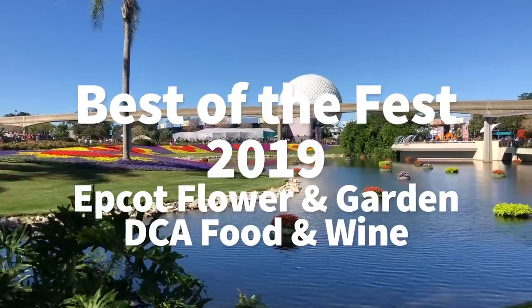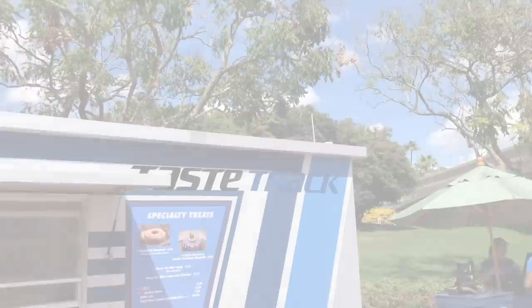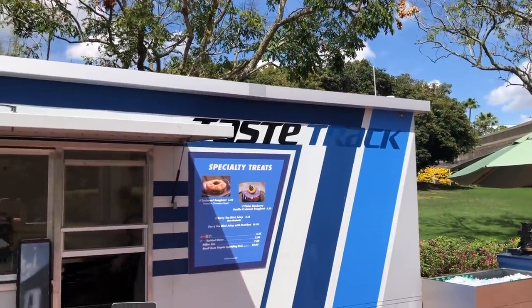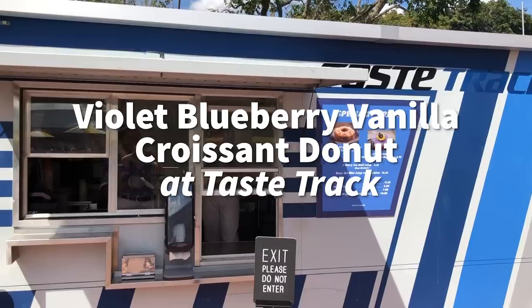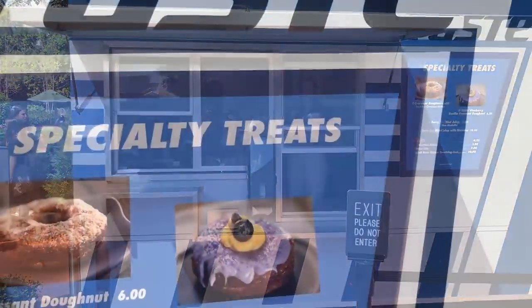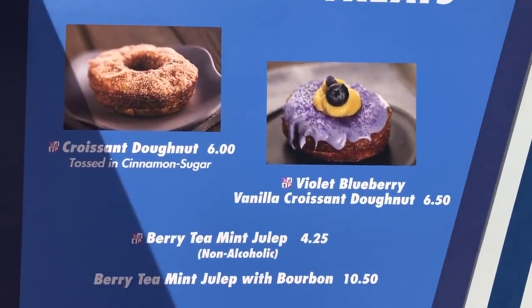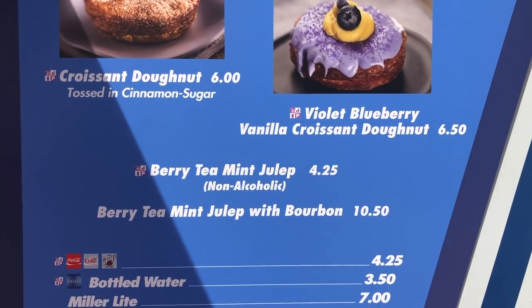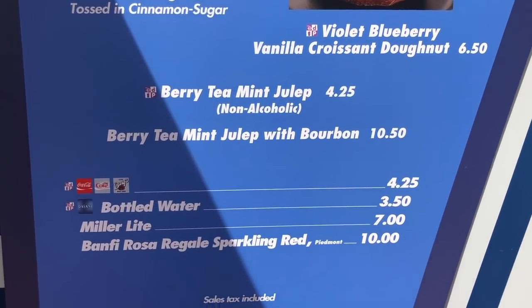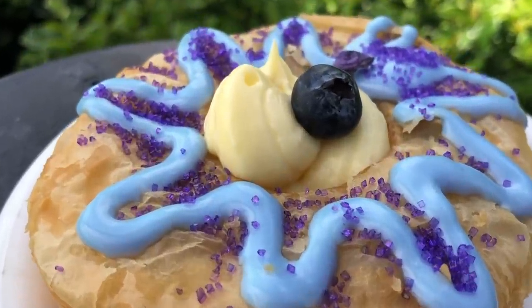Let's get started rolling right into Epcot's Flower and Garden Festival which started on March 6th. My favorite, favorite, favorite from this festival is the Violet Blueberry Vanilla Croissant Donut. This is kind of unsurprising because I really do like cronuts, but honestly the past few festivals their cronut options have not been awesome. This one is incredible — I have now had it three times and the festival's only been open a week.